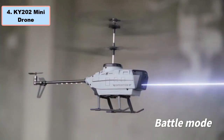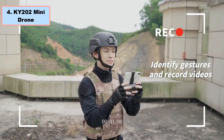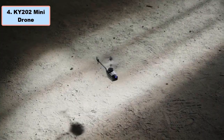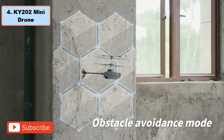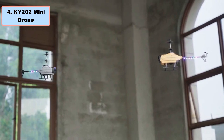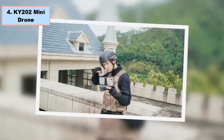Its stable base ensures secure ground friction, preventing accidental falls during use. Weighing in at 80 grams, the drone offers remarkable anti-wind ability. The 4K HD camera captures high-quality videos, perfect for beginners, intermediates, and experts. With a flight time of 10 to 20 minutes, it's powered by a 3.7-volt battery requiring 60 minutes to charge. Ideal for indoor and outdoor use, the KY202 promises endless entertainment for enthusiasts of all ages. More details in the video description links.